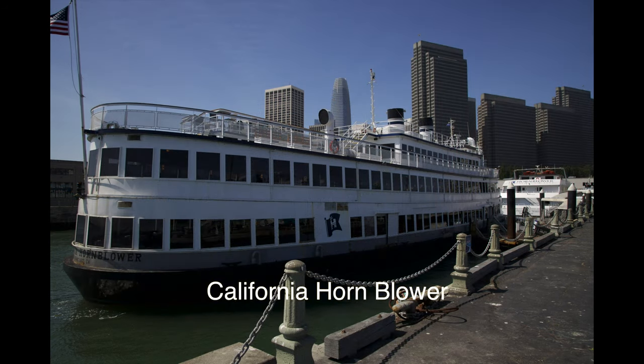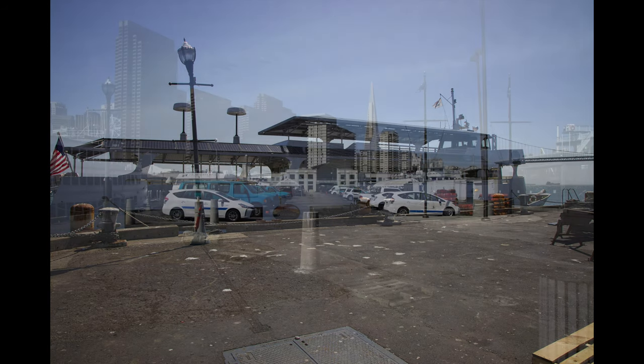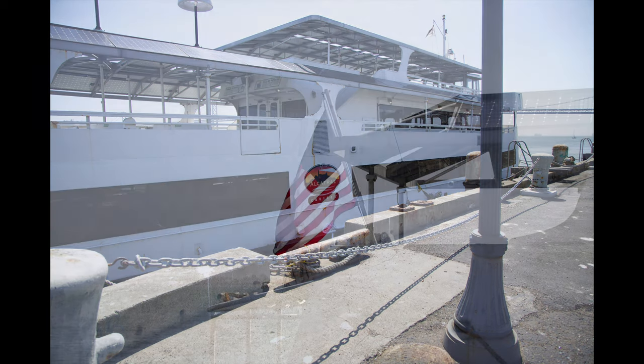This is the San Francisco Hornblower, which we will be entering soon. And then on the left side, you have the San Francisco Bella. At the rear, the Alcatraz boat. And pretty much that's how Pier 3 looks from the rear, looking back. Yeah, it's pretty interesting.